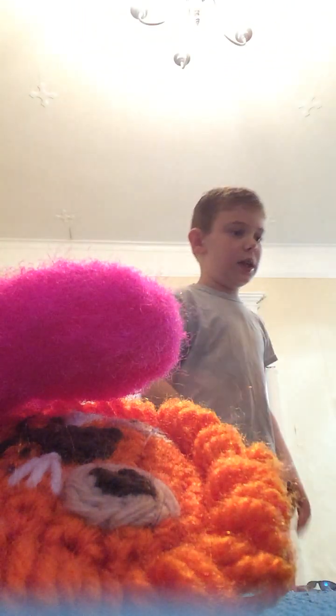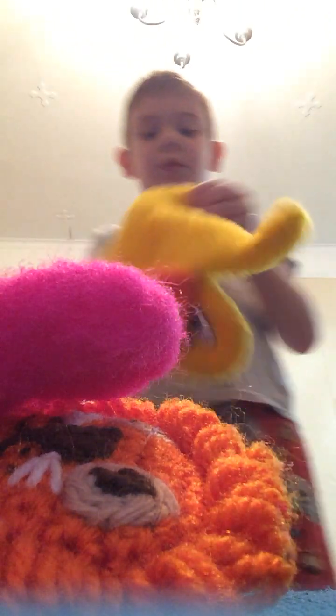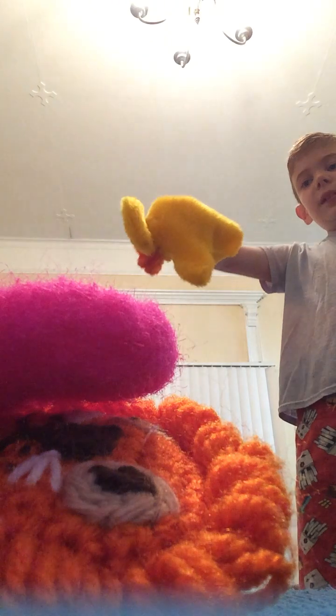Next we have this sideways-eyed duck. In case you wonder what the writing is, it shows you how to put the puppet on — you just open it so you can open his beak, or mouth, whatever you guys want to call it. Let me know in the comments below.